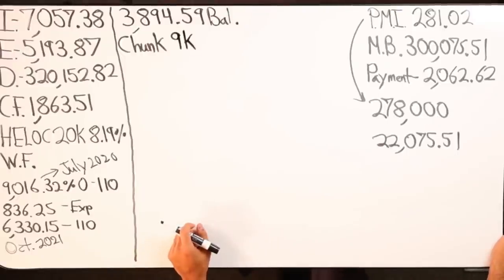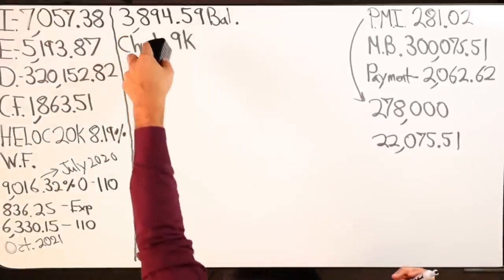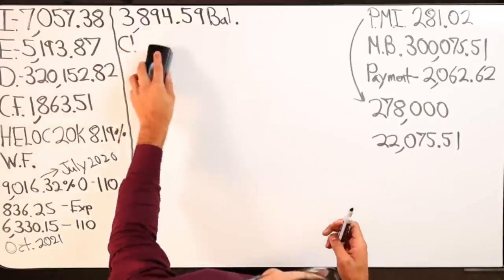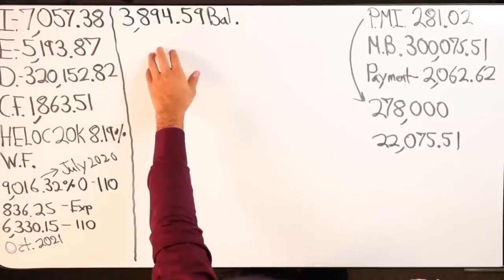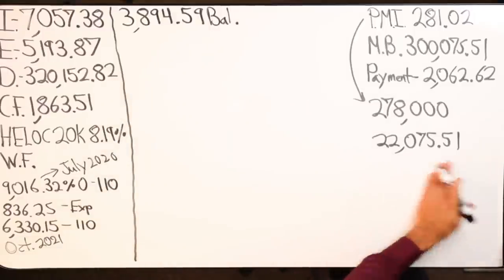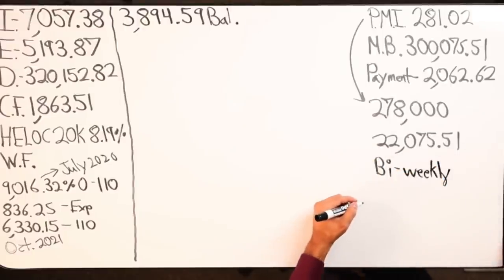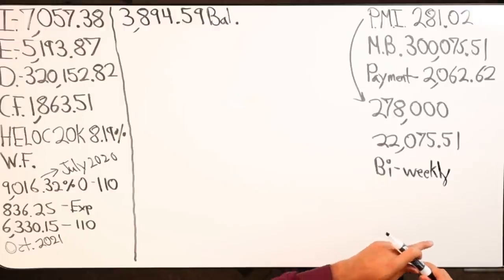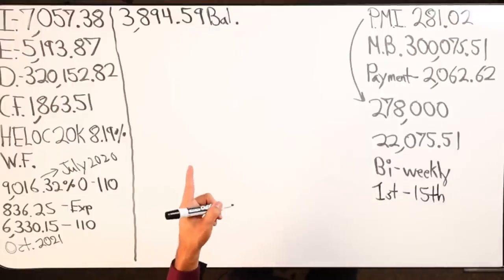The first payment of November — I see what happened, most of your income is in there. Yes, you just chunked. You get paid bi-weekly or monthly? Two times a month — on the first and the 15th.